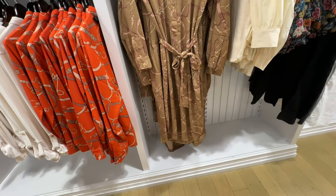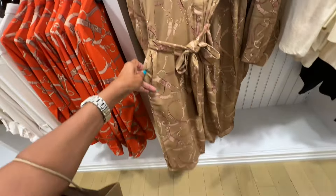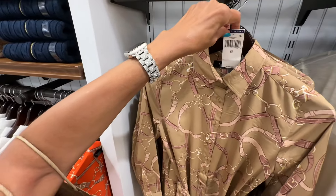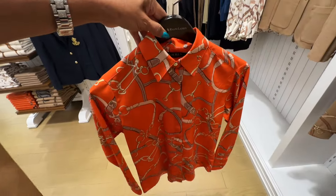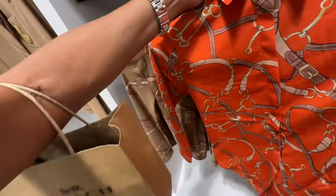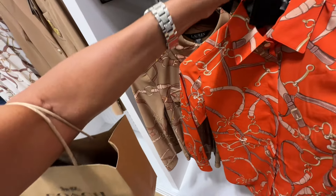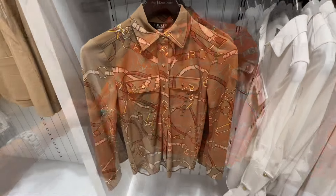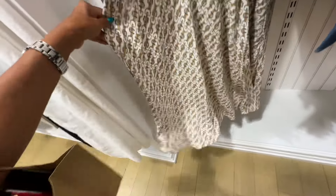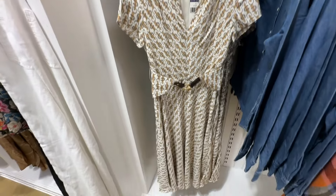This dress is pretty — looks like belts, buttons in the front, string around the waist, pockets, curved hemline, collar. $165. This orange top also has the belt look — I have a similar top. $125. If you don't like bright colors, they also have it in brown. Here's another dress with a nice swing at the bottom, little belt in the front. $165.